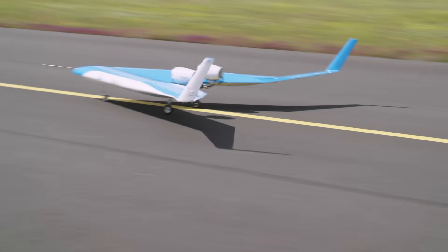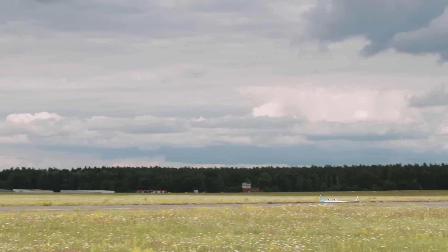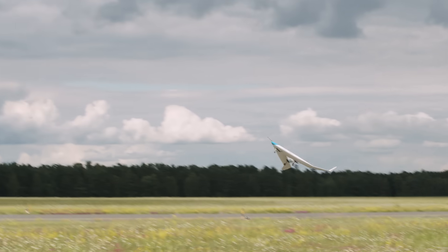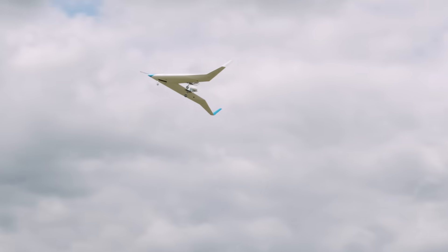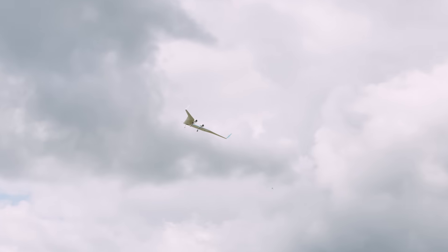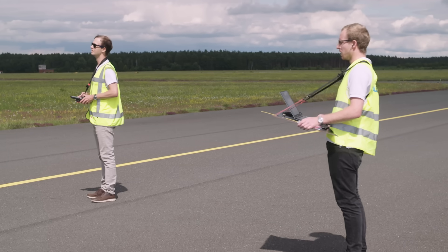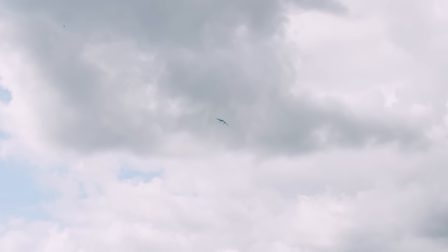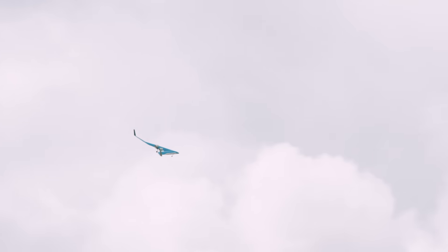5, 7, 9, 11, 13, 15, 20, 22. In the air. I continue. 24, 25, 28, 33.